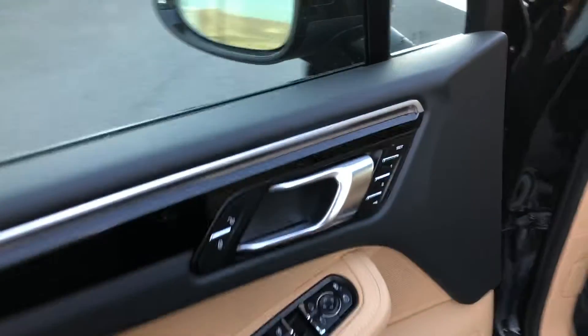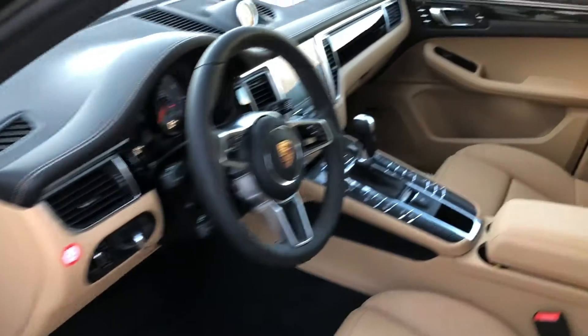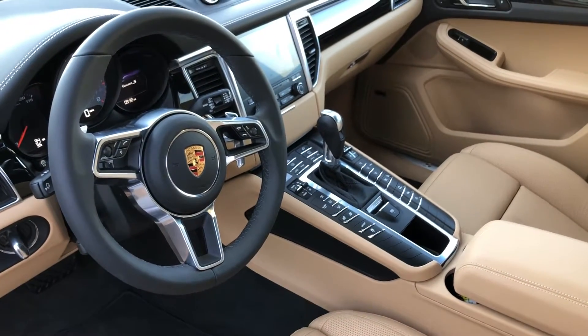It has the Bose audio system, lane change assist — which is a safety feature for blind spot detection — and lane keep assist, so if you start to slide out of your lane, it will pull you back in.